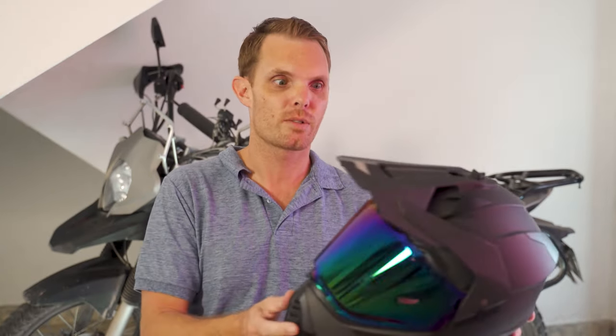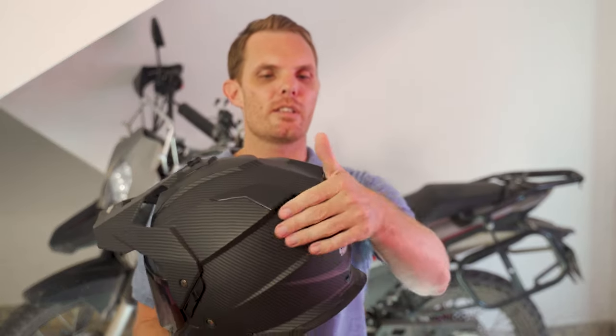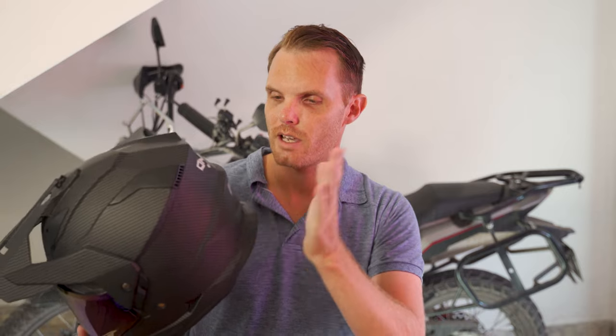The styling I think is really great — this helmet looks really cool, really aggressive. It's got an area where you can put your goggles if you wanted to. You could just wear goggles with the visor on, or remove the visor entirely.